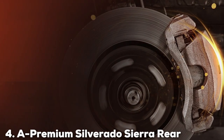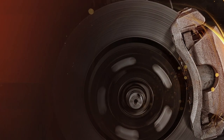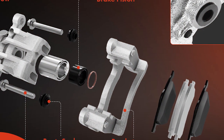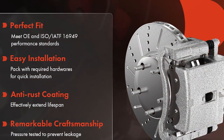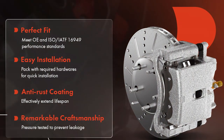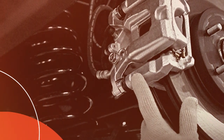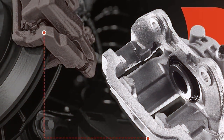The number 4 position is held by a premium Silverado Sierra rear brake caliper set, specifically designed for the rear wheels of these robust trucks. This set exemplifies strength and precision, offering drivers enhanced control and durability. Manufactured to OEM specifications, it guarantees an exact fit, ensuring that installation is hassle-free and performance is optimized. These calipers are constructed from high-quality materials that resist rust and corrosion, extending the lifespan of your brake system. The inclusion of high-performance brake pads within the set means you are getting a comprehensive upgrade that enhances both safety and driving experience. The calipers' design ensures even pad wear, reducing the need for frequent replacements and maintaining consistent braking power.